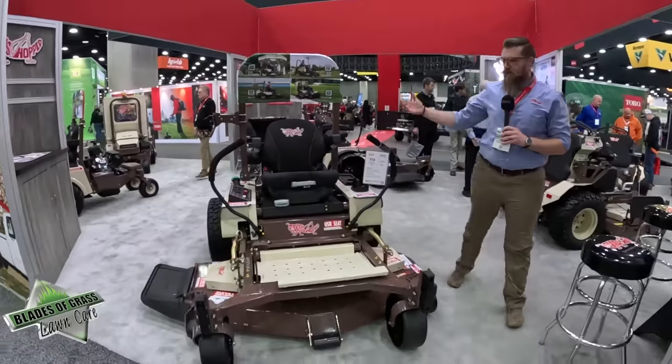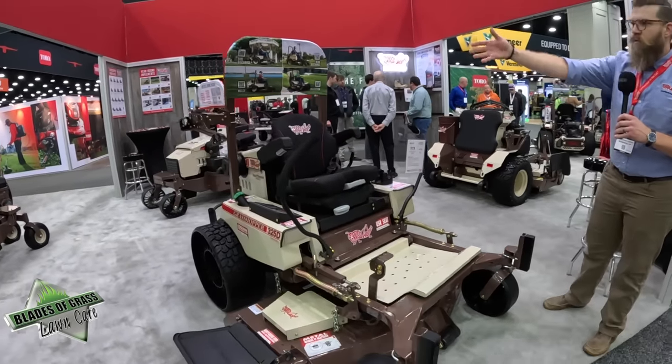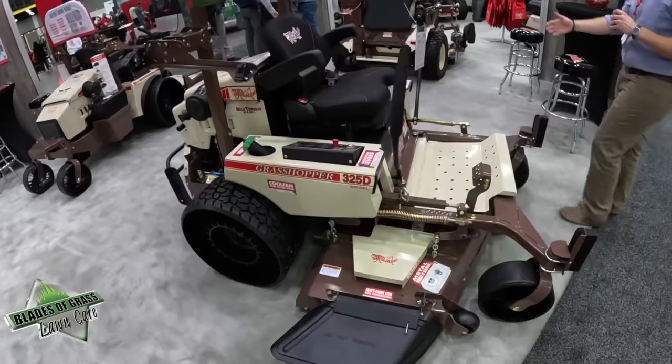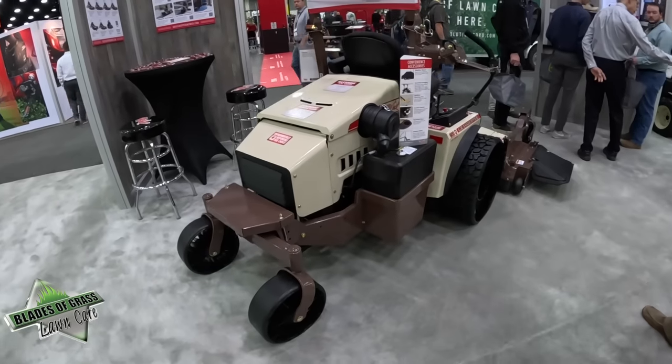You can customize these things however you want. We've got pusher pads on the front, a premier seat, trimmer racks, and a bucket holder over there on the stand-on. You can get tweels too — these tweel tires are great, and this one is obviously all decked out with tweels.